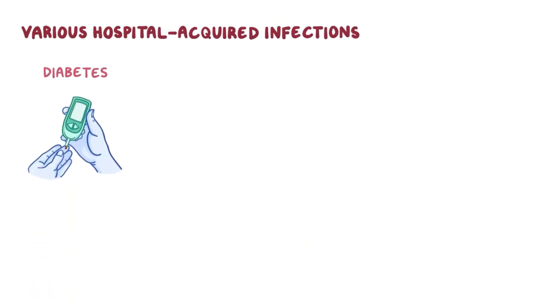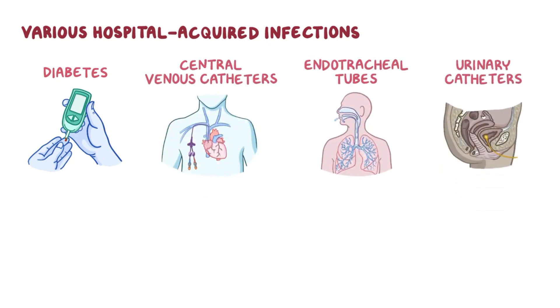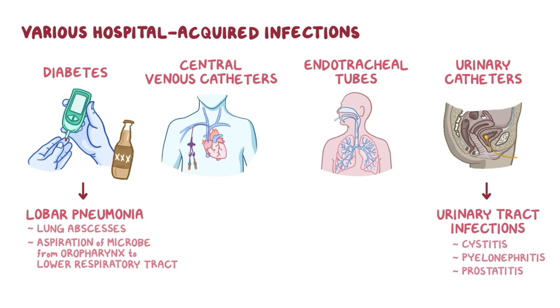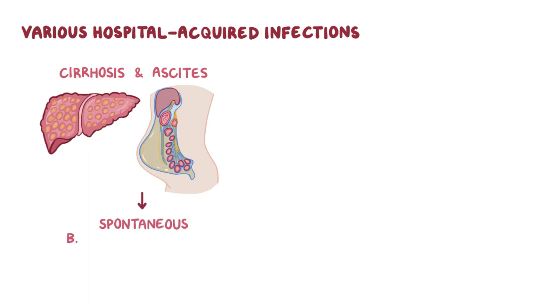Klebsiella pneumoniae can cause various hospital-acquired infections in people with underlying illnesses like diabetes and in the presence of foreign devices like central venous catheters, endotracheal tubes, or urinary catheters. Classically, in people with diabetes or alcohol dependence, it causes lobar pneumonia, associated with lung abscess formation due to aspiration of microbes from the oropharynx to the lower respiratory tract. In people with urinary catheters, it causes UTIs like cystitis, pyelonephritis, or prostatitis. In people with blood vessel catheters, bacteria can be inoculated into the bloodstream causing bacteremia, and from there spread to the heart causing endocarditis or to the brain causing meningitis. In people with cirrhosis and ascites, it can infect the peritoneal fluid and cause spontaneous bacterial peritonitis.